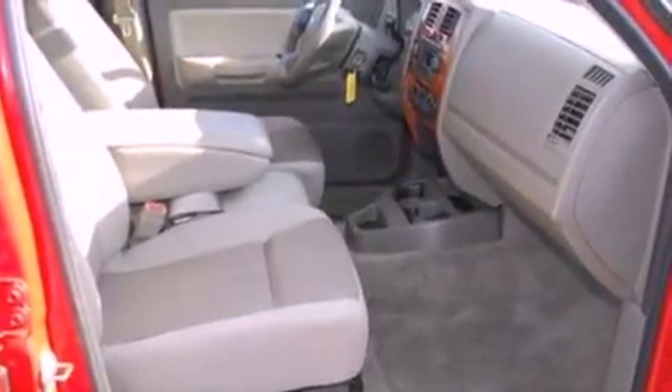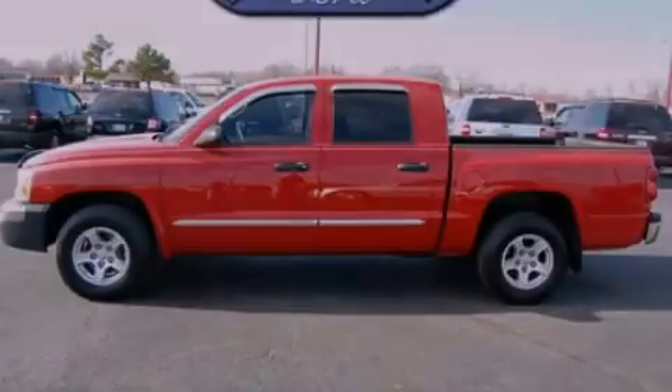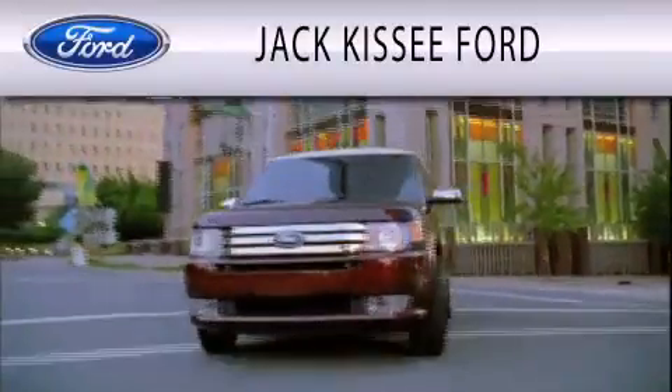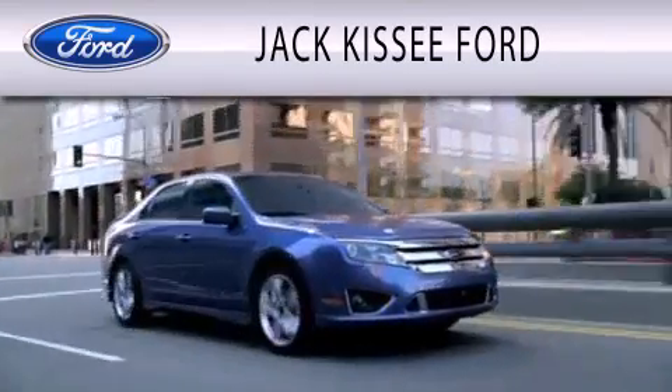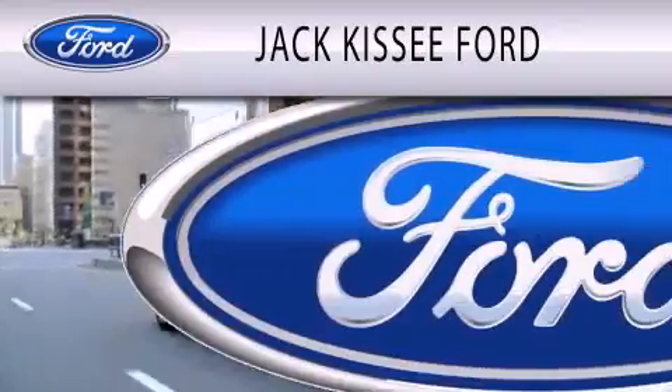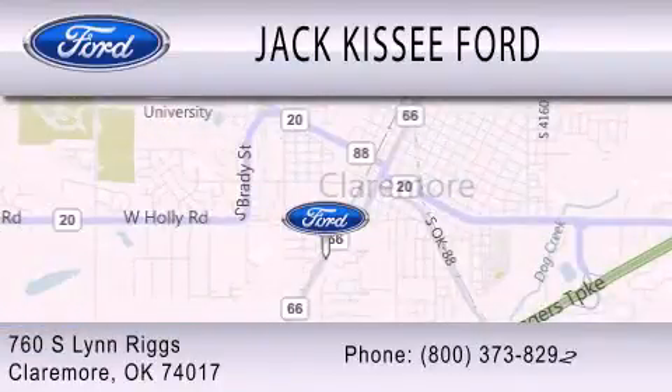Contact us today and schedule your opportunity to see this vehicle in person. Jack Kissy Ford is dedicated to doing everything possible to ensure that the experience you have selecting your vehicle is as pleasant as possible. We are located at 760 Southland Rigs in Claremore.